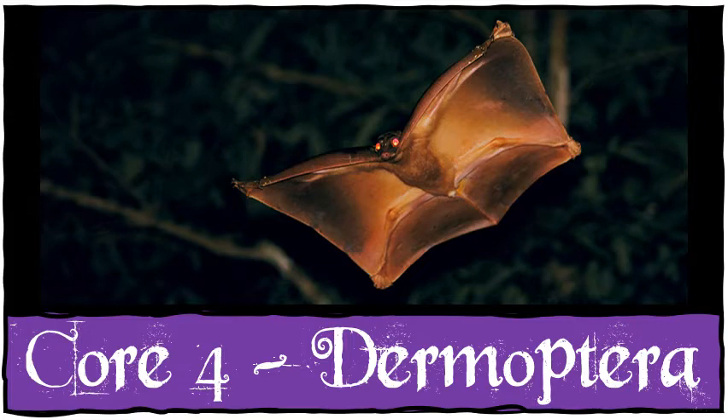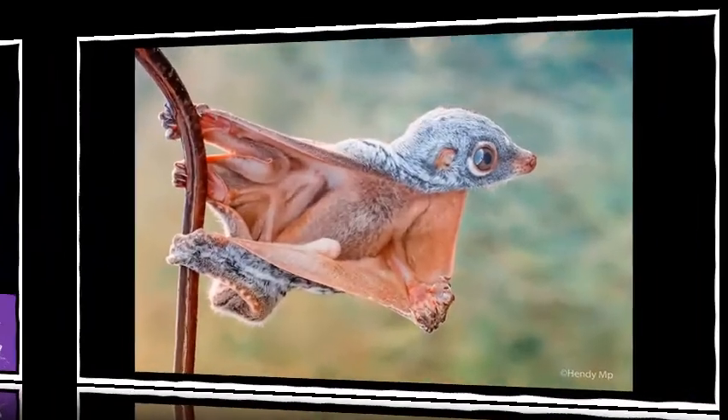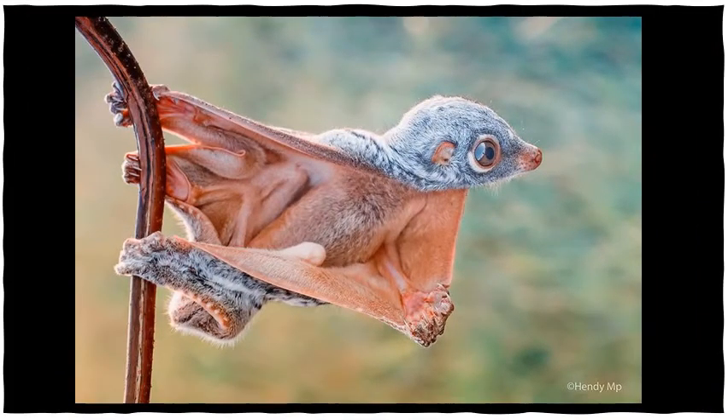Like flying squirrels, they are gliding mammals belonging to the order Dermoptera, which means skin wings. They are called colugos, and only two species are known to exist in the world.